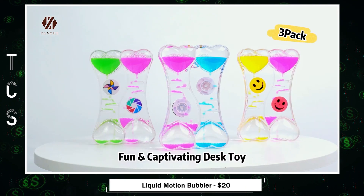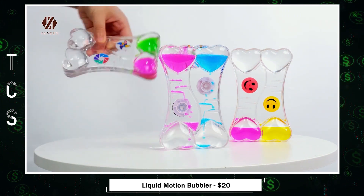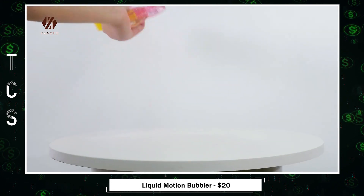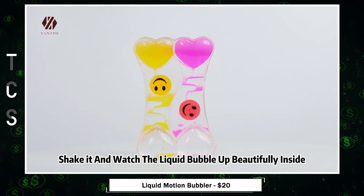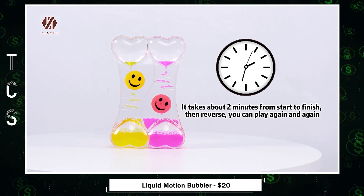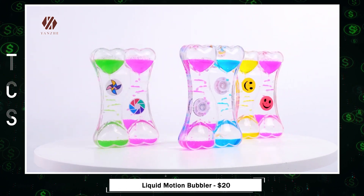Liquid motion timers — a captivating sensory experience for all ages. These timers offer soothing, rhythmic drops that are particularly beneficial for individuals with sensory issues, including kids with special needs like autism and ADHD. Not only do they serve as perfect stress relief toys, but they also combat anxiety and boredom. With a simple flip, these heart-shaped water timers set the liquid in motion, creating a continuous, mesmerizing display. They promote visual tracking skills development and are great for schools, offices, and even as party favors.